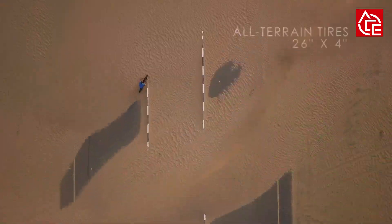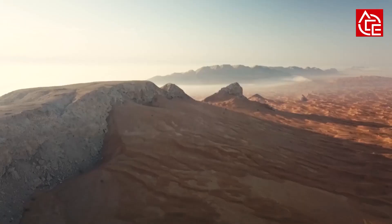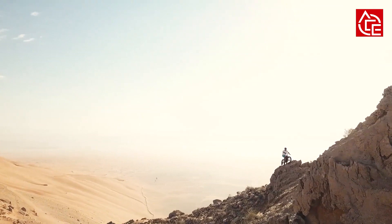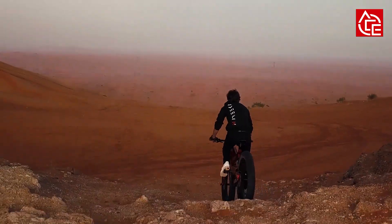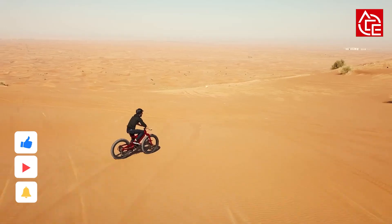The torque sensor measures your actual force on the pedal, sampling it 1000 times per second over the entire pedal stroke. The harder you pedal, the more torque comes from the motor, making all adjustments in real time. It is technically amplifying your every input — it feels like you are bionic.